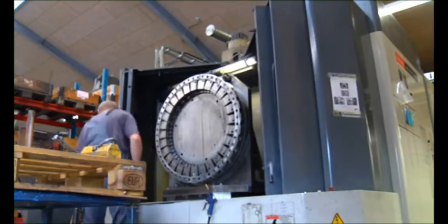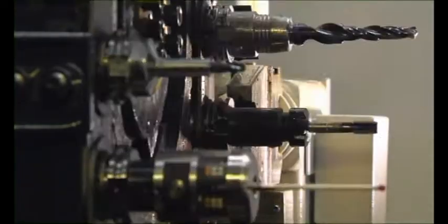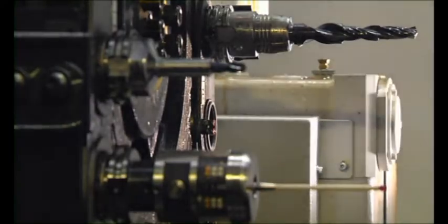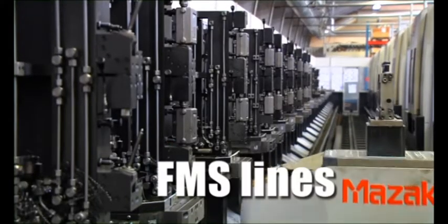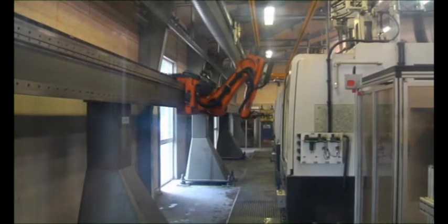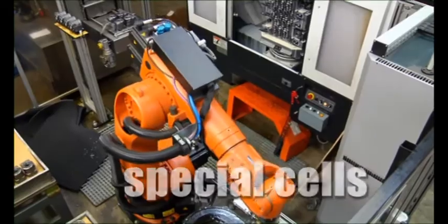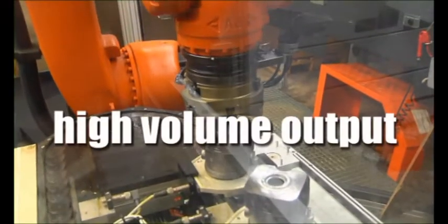We have nearly 100 CNC machines running in many different configurations. Among others, FMS lines, four fully-automated jet cells operated by a vertical working robot, and seven special cells, all optimized for high-volume output.